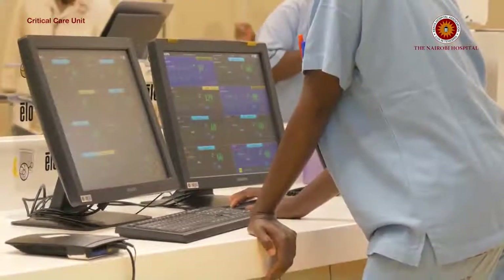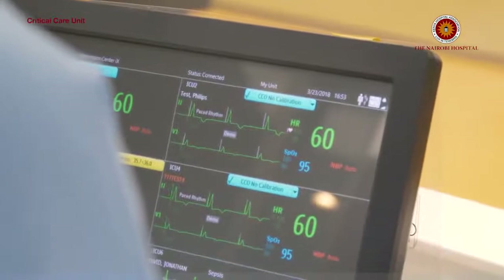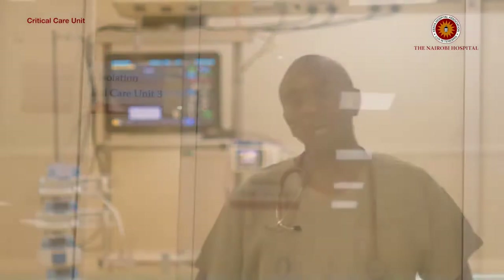This is going to be all inclusive. We will have a pharmacy within, we have a laboratory within. All this is meant to enhance patient care in terms of how timely the patient gets interventions, which we know impacts greatly on outcomes.